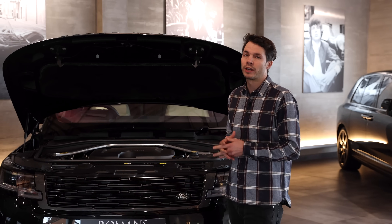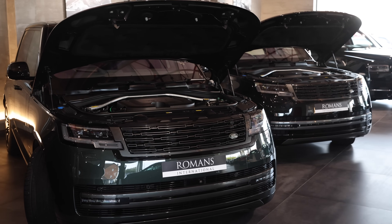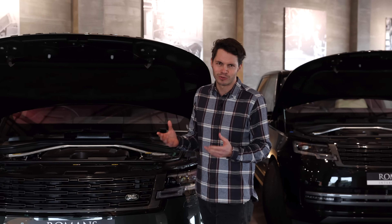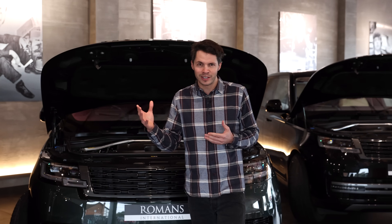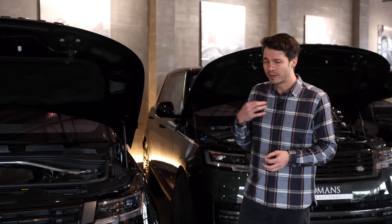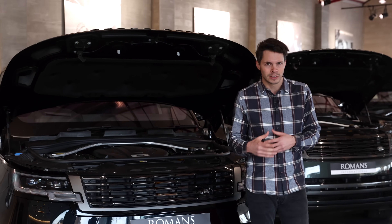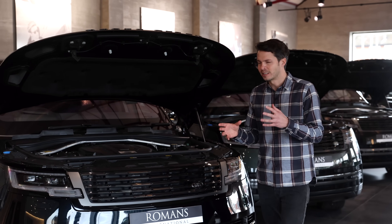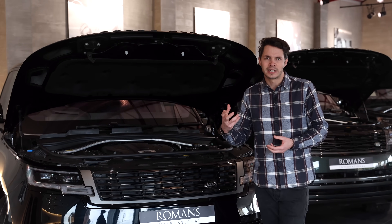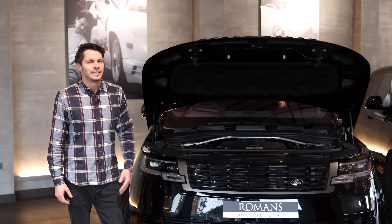Which engine do I recommend? It's totally dependent on your driving. For frequent long journeys, diesel is the most economical — you can see about 600 miles of range after a fill-up — though diesel prices are particularly high at the moment, so petrol may be a better choice moving forward; I personally think the P400 is a real sweet spot. For lots of short in-town journeys, the plug-in hybrids make a lot of sense — just make sure you're actually plugging them in. And if you want ultimate performance, the 4.4-litre V8 is the one.